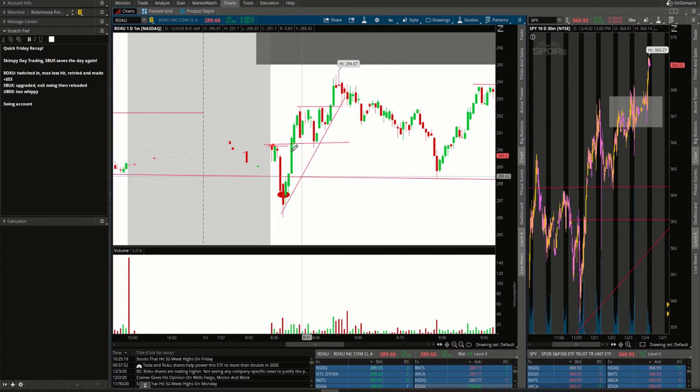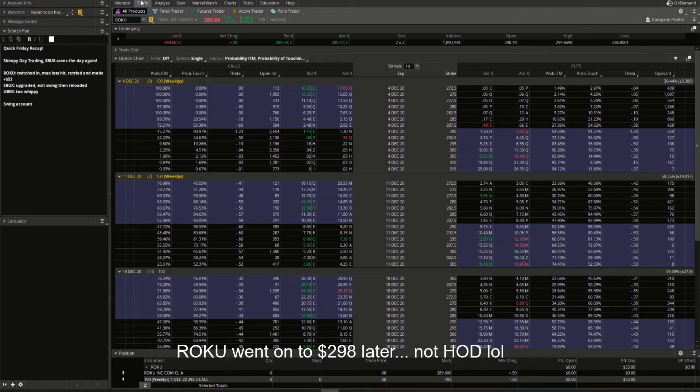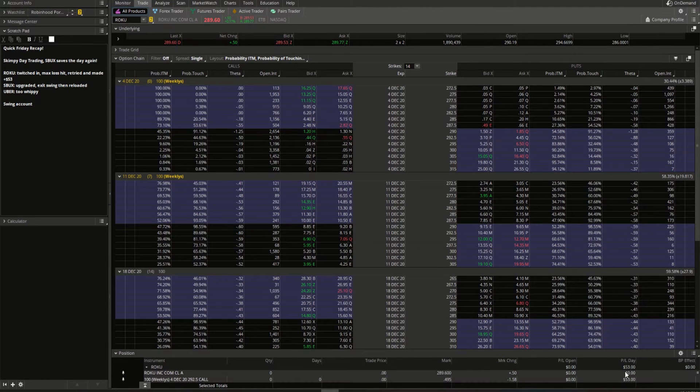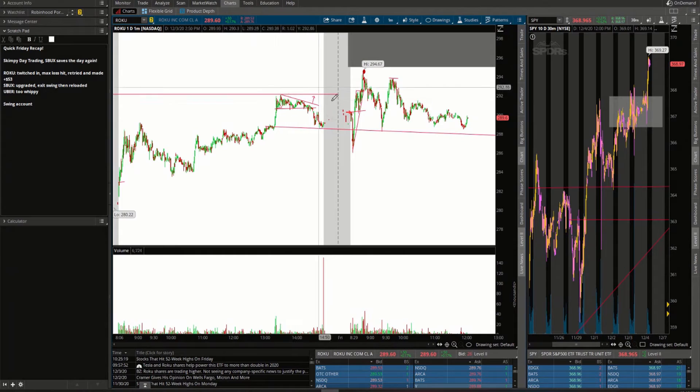But then ROKU started to prove itself — it came up and started to form a bull flag. We went ahead and got long just as it broke out of the bull flag over $292.30, and then boom we nailed the high of the day at $294.50 for my exit. Really good trade — that made back the $187 loss plus $53, so a nice profit of over $200, maybe $300 on that call trade.